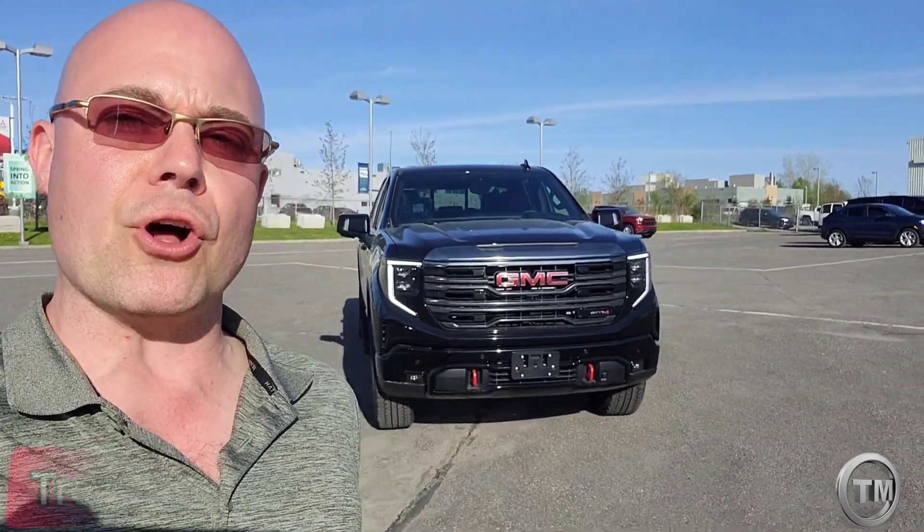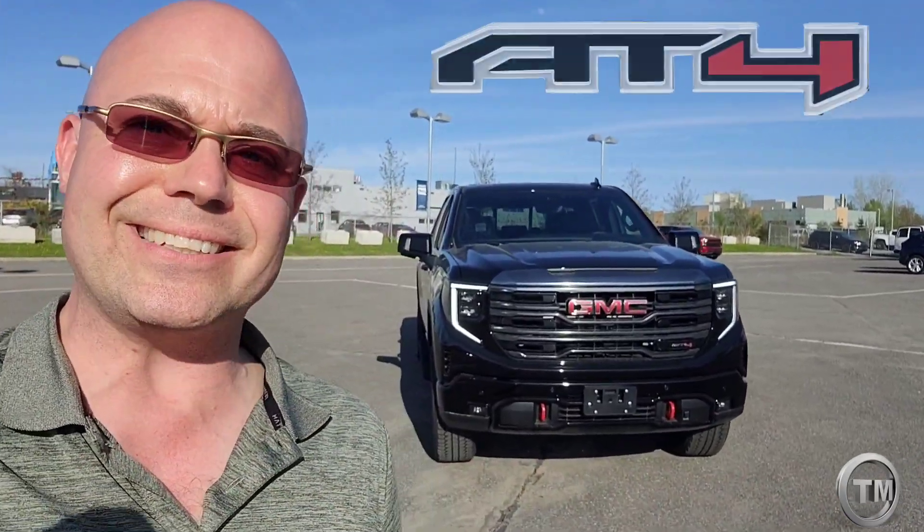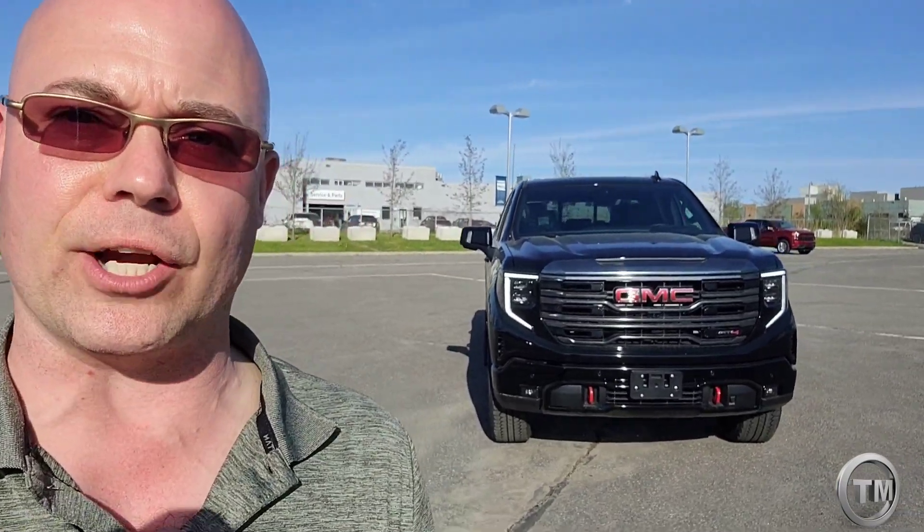Check it out — right behind me is the all-new 2022 GMC Sierra, the AT4 trim. Not only can you see a different face, but we got a whole lot of goodies everybody's been waiting for. There's something inside that I didn't notice until I got in here, and I can't wait to share it with you.